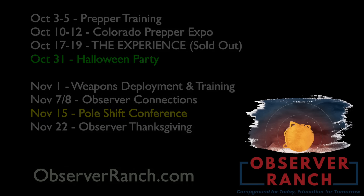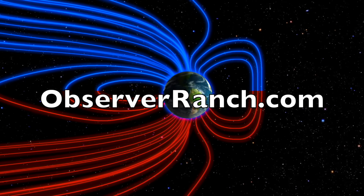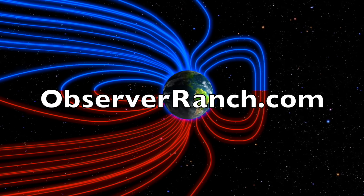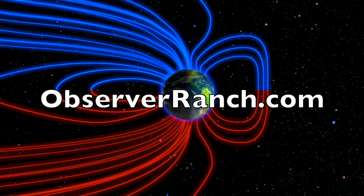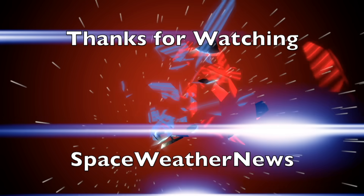Book your trip to come see us at observerranch.com and we greatly appreciate your support. We'll do this all again tomorrow right here. But right now, at 6 a.m. in the new valley of the sun — eyes open, no fear, be safe everyone.